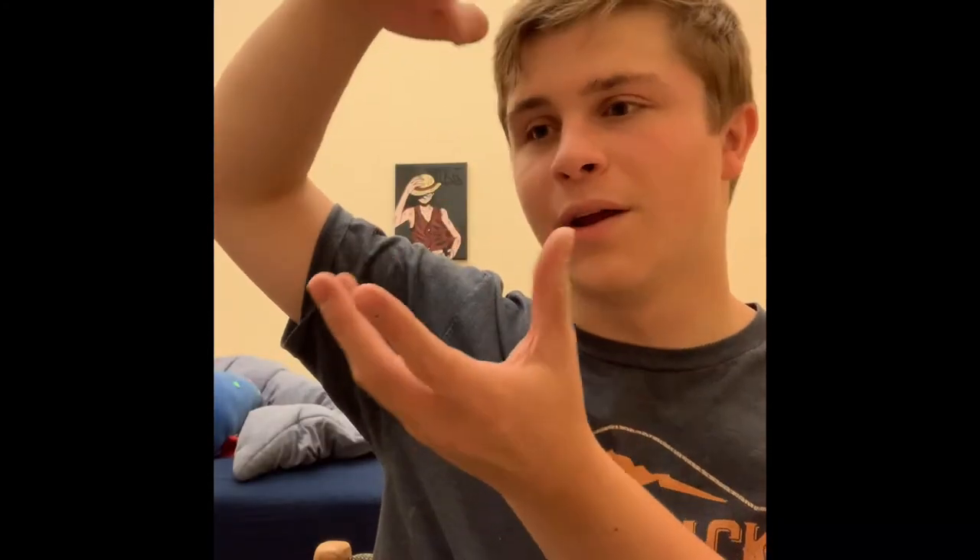Coral grows by creating little polyps, which are like little indents in their body, which then continue to grow and grow, more and more, almost like honeycomb-like structures, except they're much smaller.